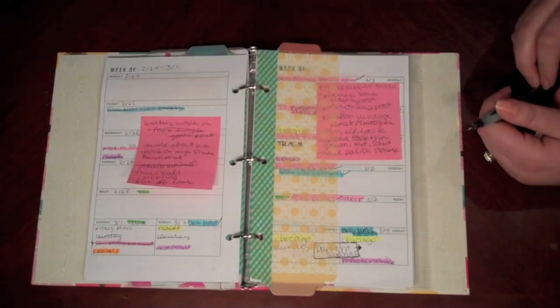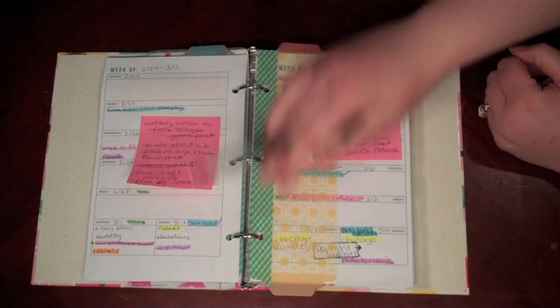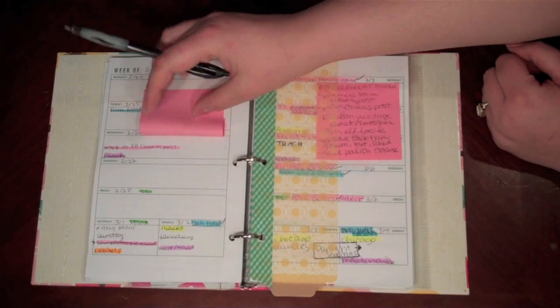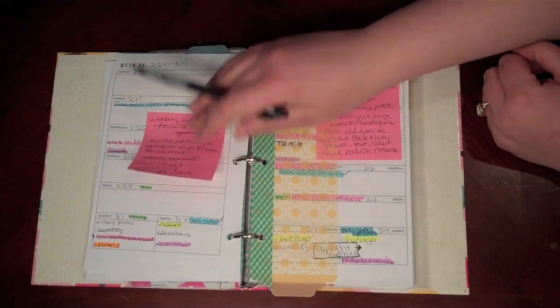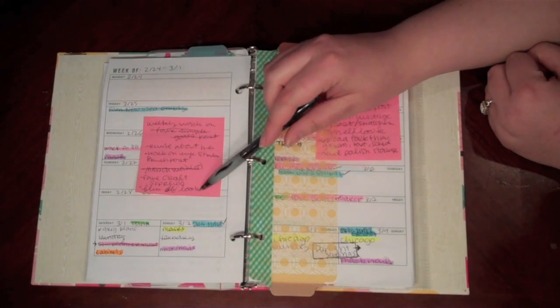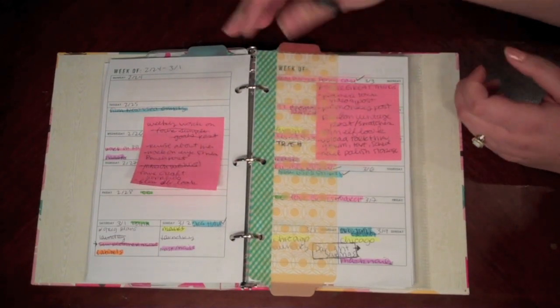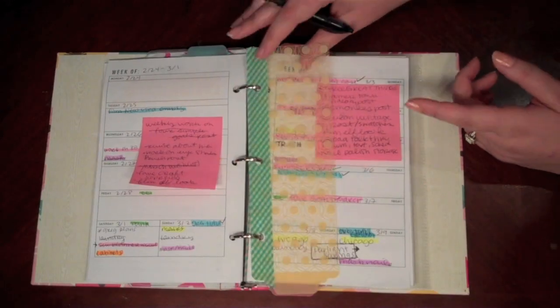We also had somebody come look at plans for our house, so it just keeps me accountable for things. I plan out when I'm going to work on posts for the blog. On Wednesday I worked on a post for the blog. These are ideas that I need to work on for the blog for this week. You can see some things didn't get done, but that's okay.